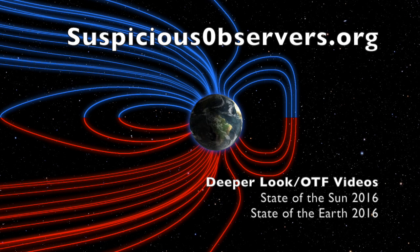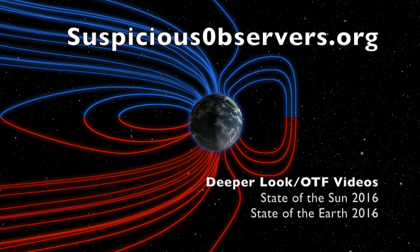Website members: posted in both the Deeper Look section and the Observing the Frontier video section, I redid the highlights from State of the Sun 2016 and State of the Earth 2016 and have posted them for you there. Those presentations were really best left a quick summarization for those of you already well-versed in the material — check them out.